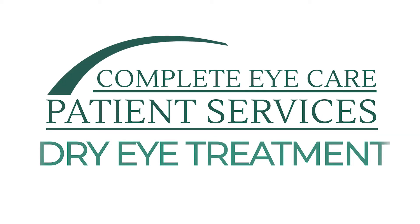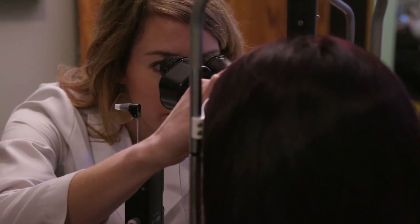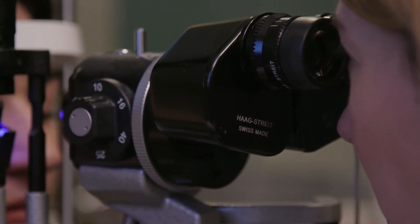After LASIK surgery, one of the side effects is that your eyes will be a little bit drier. Mine progressively started getting worse, and then I was diagnosed with lupus. They mentioned a procedure they could do — one of their newer treatments called IPL.